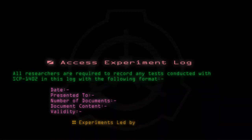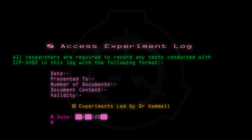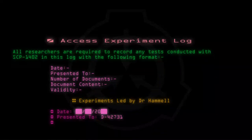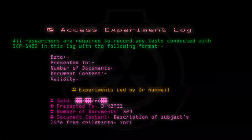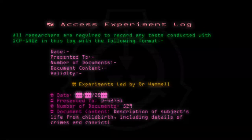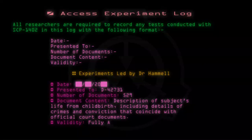Experiments led by Dr. Hamill. Date: [20--]. Presented to: D-42731. Number of documents: 529. Document content: Description of subject's life from childbirth, including details of crimes and conviction that coincide with official court documents. Validity: Fully accurate.